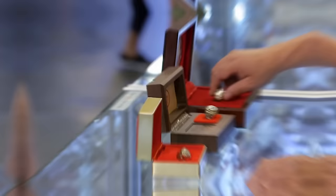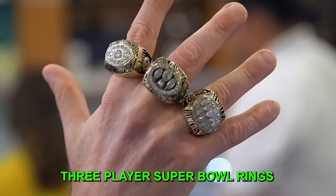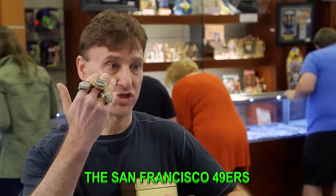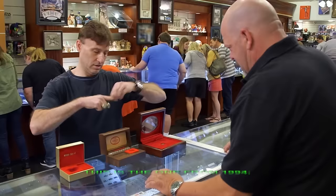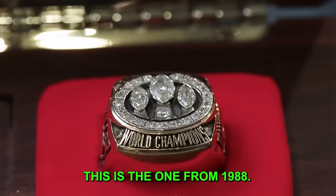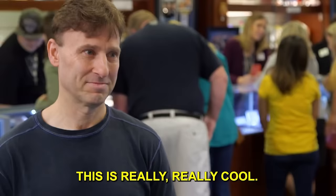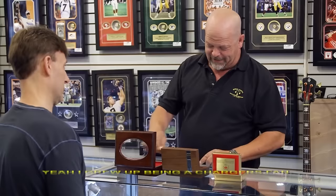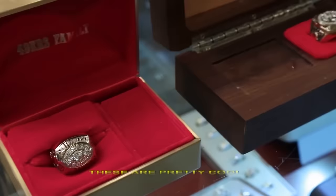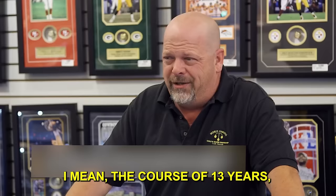Scott offers Rick a set of three player San Francisco 49ers Super Bowl rings with their presentation boxes. The rings are from 1994, 1988, and the 49ers' first Super Bowl in 1981. Super Bowl 29 — the 1994 ring — is the one where they destroyed the Chargers. Rick jokes about growing up as a Chargers fan. The 49ers dominated the 80s, winning five Super Bowls in the course of 13 years.